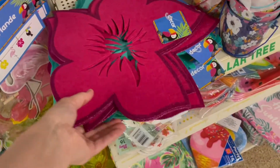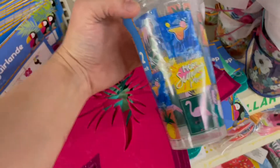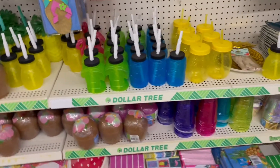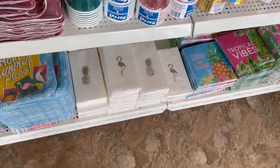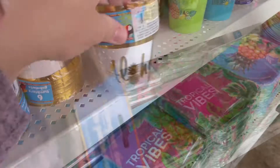I saw 'Do It on a Dime' take some of these flowers and lay them in a row in the middle of the table like a runner, and I was so tempted to buy some just to do that because it looked so cute. But I really didn't have any reason to do that, so I just had to keep going. Here is the second Dollar Tree by my house — you guys, look at this stuff!